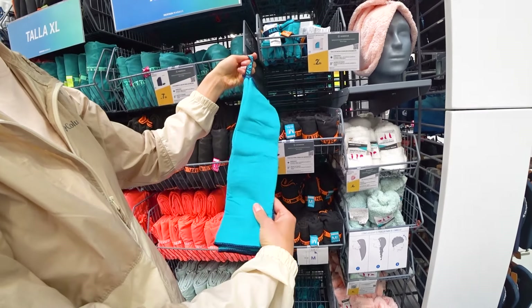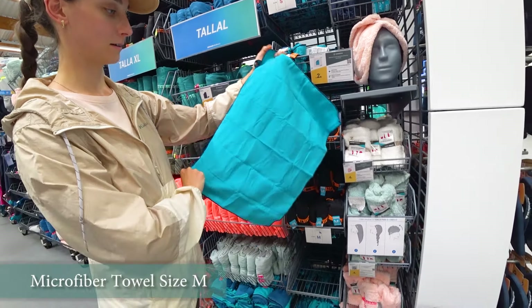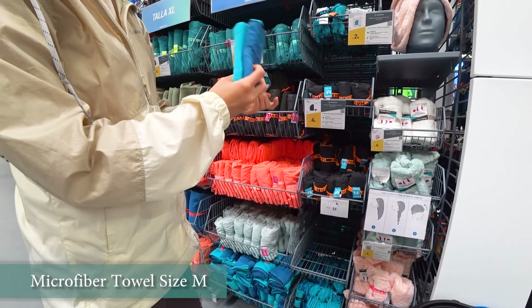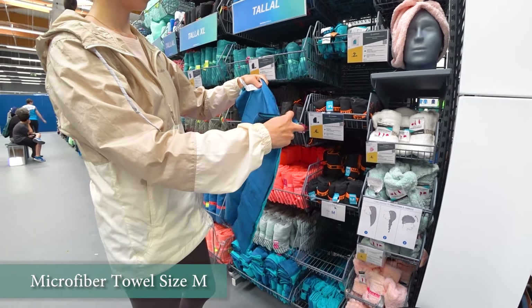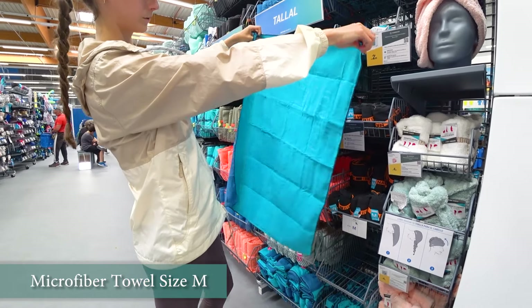And the last thing we need to mention is such a simple piece of gear as a little ultralight microfiber towel like this. It occupies no space and weighs nothing but is quite necessary and the best alternative to conventional, incredibly bulky and heavy towels that we did carry on our first hikes. It was very silly, so we don't want you to commit the same mistake.